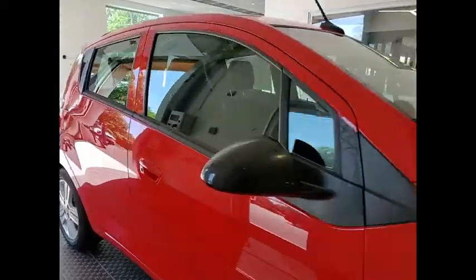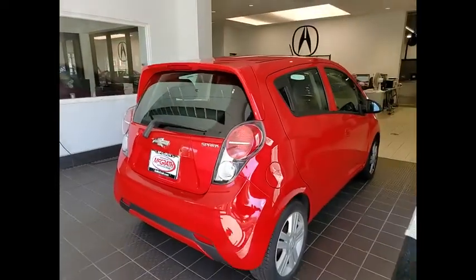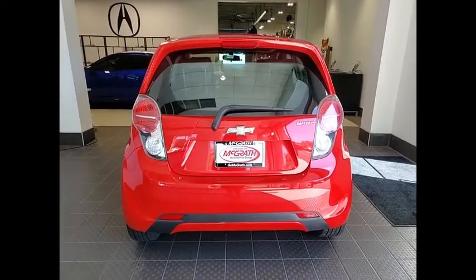We are pleased to show you the 2014 Spark. Chevy Spark, Chevrolet's first mini-car, offers effortless driving on congested highways and roads with excellent fuel economy.